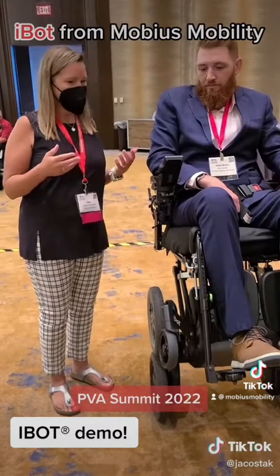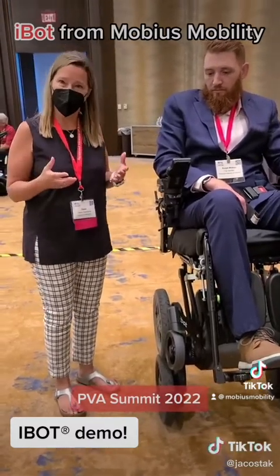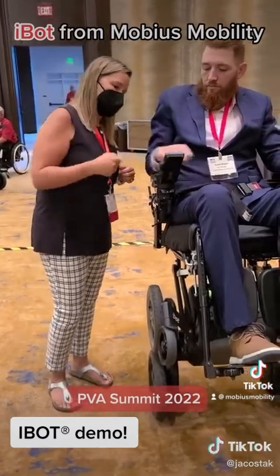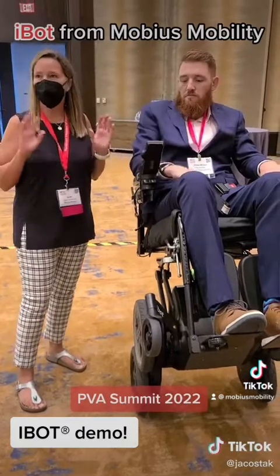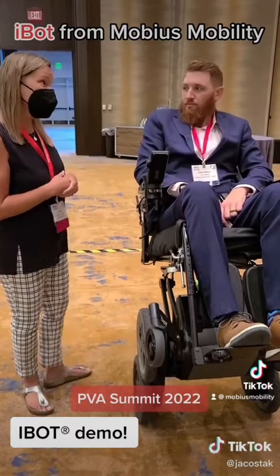A lot of folks who sit in wheelchairs can tend to have chronic pain because you're sitting static. So if you take this button and push it to go left, it will do what we call a comfort tilt. It's not a tilt-in-space, it's not pressure-relieving per se, but it's a change of position.